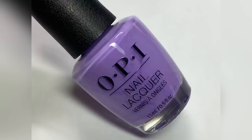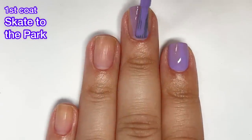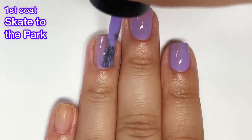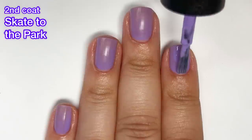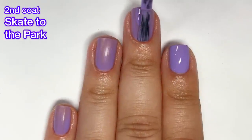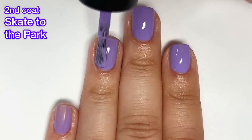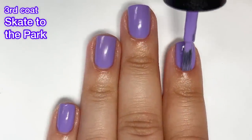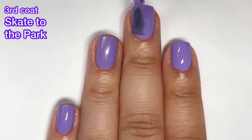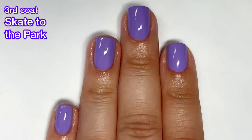Next up we have Skate to the Party, and now we're getting into the creams of the collection. This is a bright violet cream and it's a really beautiful color. Unfortunately I did need three coats — after the second coat I had a lot of dark spots that were very visible in person. I also want to mention that almost all of these polishes dry to a semi-matte, satin finish — not full-blown matte but pretty close. If you don't like that, you'll want to top them with a glossy top coat.